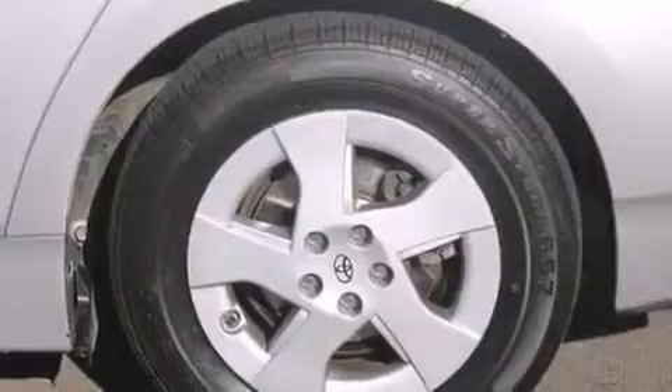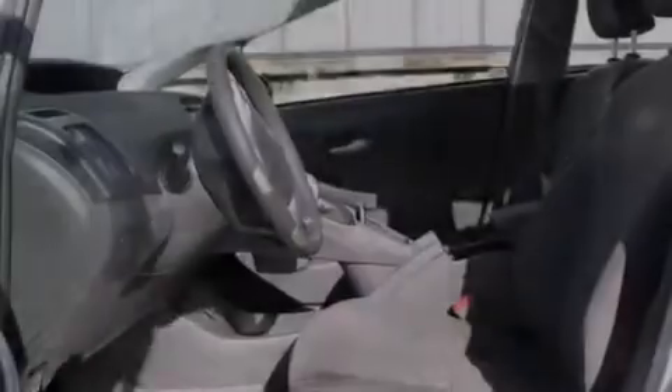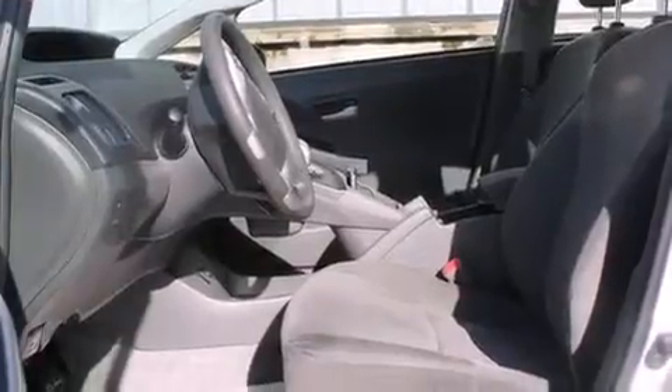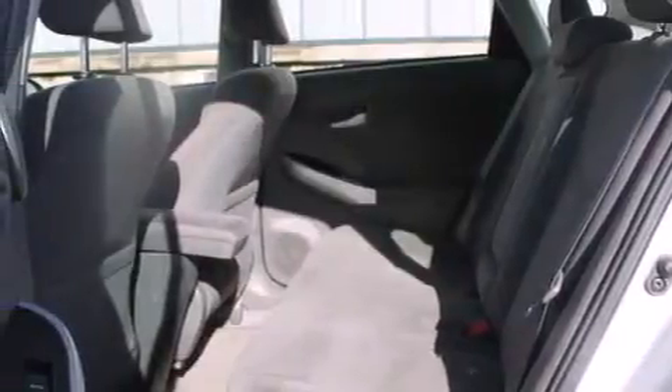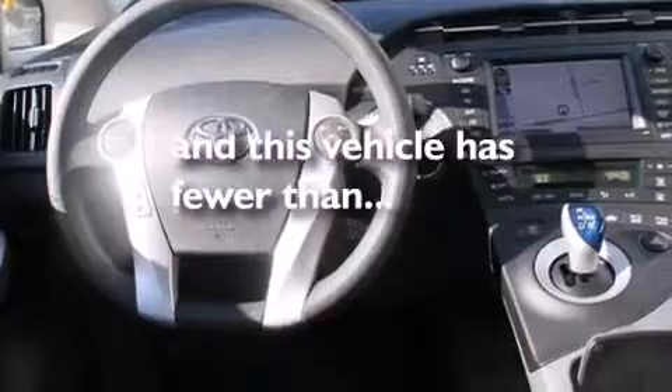Features include a navigation system, keyless ignition, alloy wheels, traction control and stability control systems, air conditioning with automatic climate control, cruise control, steering wheel mounted controls, full power accessories, a rear window defroster, and this vehicle has fewer than 45,000 miles on the odometer.